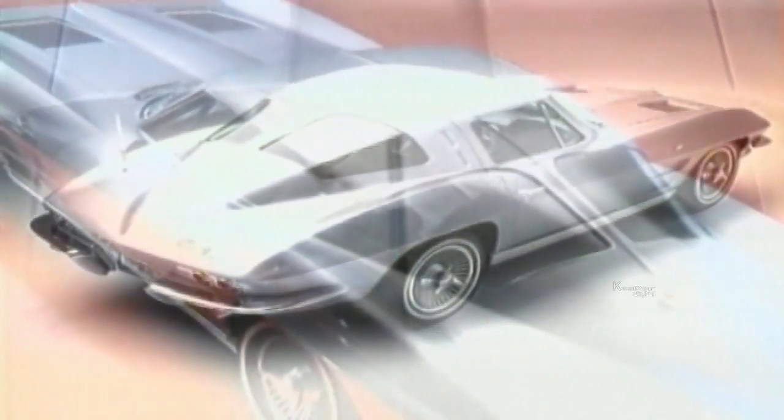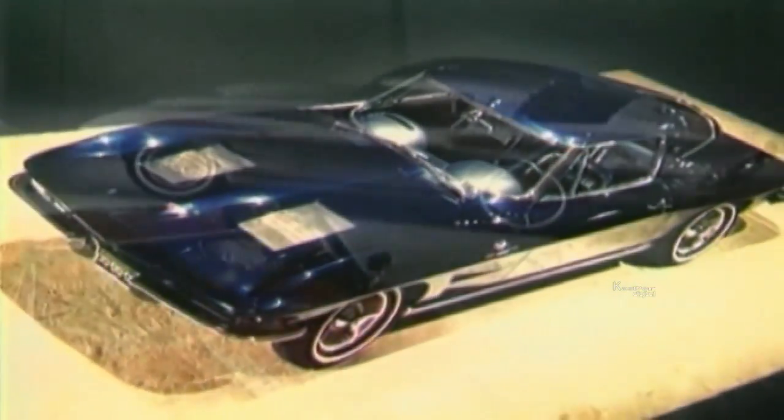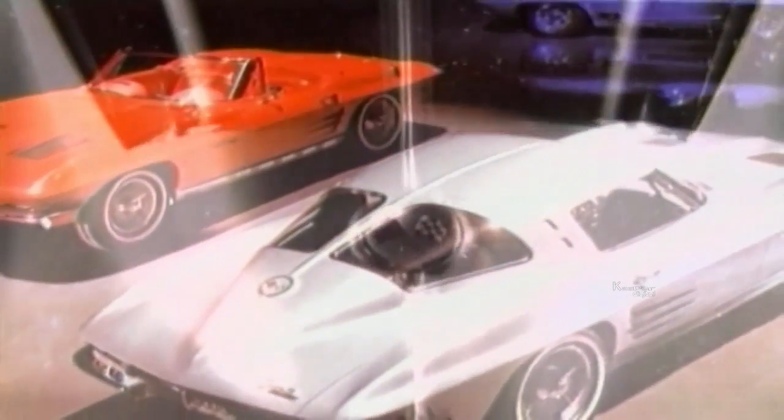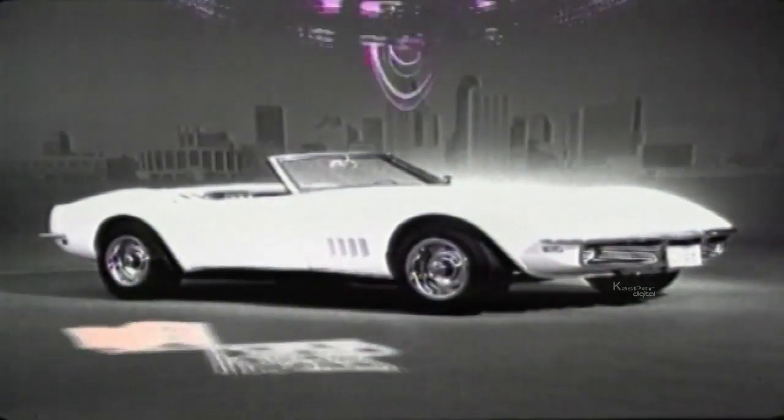John Wayne bought one. They were beautiful, but they weren't very good — they had a gutless six-cylinder engine and an automatic gearbox. The roof leaked and the suspension was lousy. In 1954, Chevy built 3,000 Corvettes, but a third went unsold. In 1955, production was cut to just 700. The Corvette was dying.